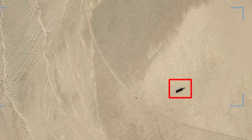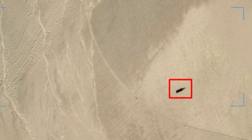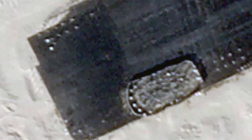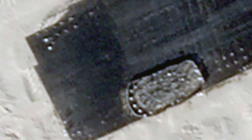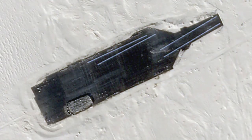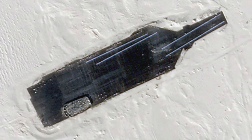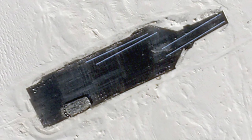Work on the creation of a replica of the aircraft carrier began in November 2023. An examination of previous satellite images obtained from Planet Labs suggests that the rough outline of the ship has existed for some time. Several smaller silhouettes of aircraft carriers were also introduced inside the larger outline and later removed.